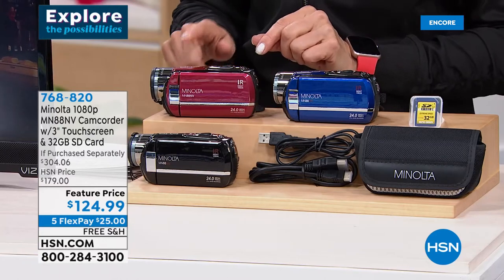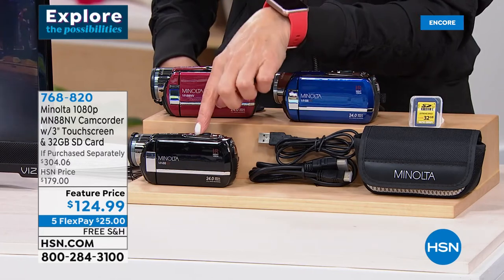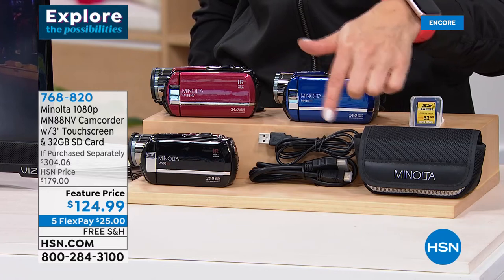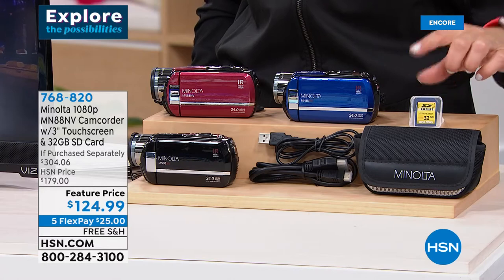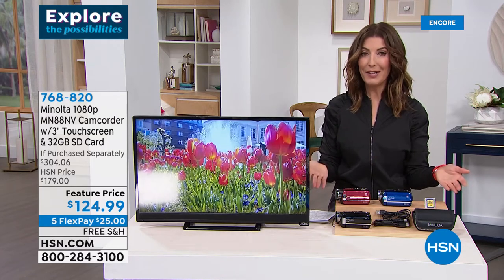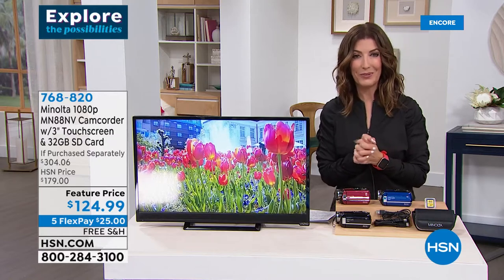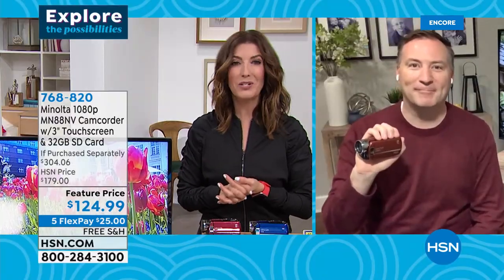There's a lot of camcorder here and it's from Minolta — a name brand we know, love, and trust. You get to pick the color: a beautiful burgundy, vibrant blue, or black. We're giving you the USB cable, HDMI cable so you can connect it to a TV, lithium-ion battery, pouch, lens cap, and a 32-gig SD card — twice what we usually offer. It's over $300 value, but today as we launch this Minolta camcorder at HSN, we're getting it home to you for $124.99 with free shipping and five flex pay.